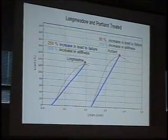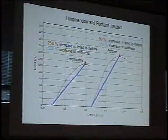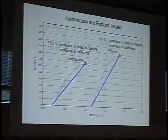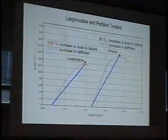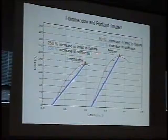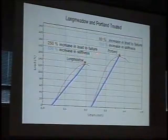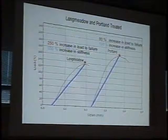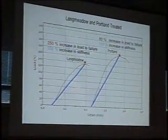One of the things I want to look at is what happens when we treat the samples under ideal lab conditions — learning how good we could possibly be with these treatments versus what might happen in the field. Notice how much more steep the curves get; the materials are becoming much, much stiffer. With Longmeadow, it's getting relatively much stronger — 250% increase in strength versus 80%, and a 550% increase in stiffness. So we might be concerned about treating Longmeadow and increasing its stiffness that much.